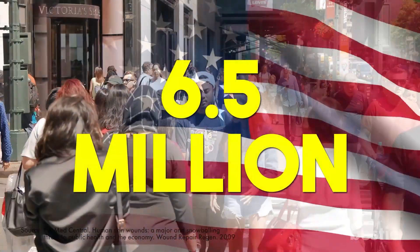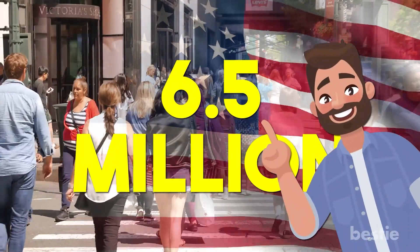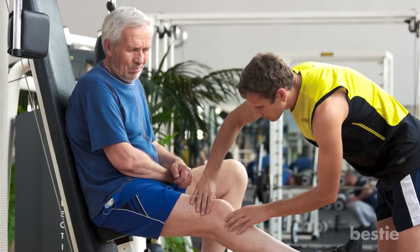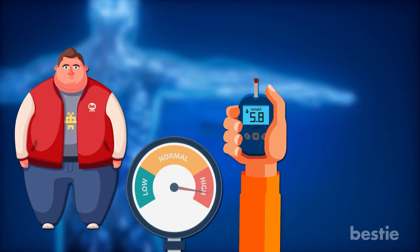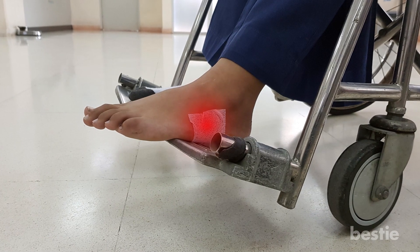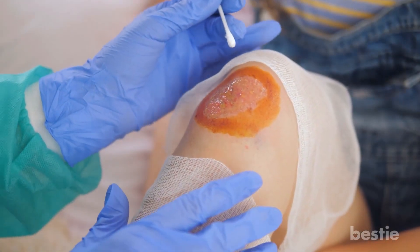Poor healing: According to experts, about 6.5 million people in the United States have wounds that are not healed well. There are quite a few reasons why this happens. Even age can be a factor — elderly people usually find it much harder to treat their wounds. There are some health conditions that can slow down the healing process: diabetes, obesity, high blood pressure, and heart disease are among some of the examples. If you have a chronic wound, the chances of the area healing is very low. Your best bet is to go to a specialist.